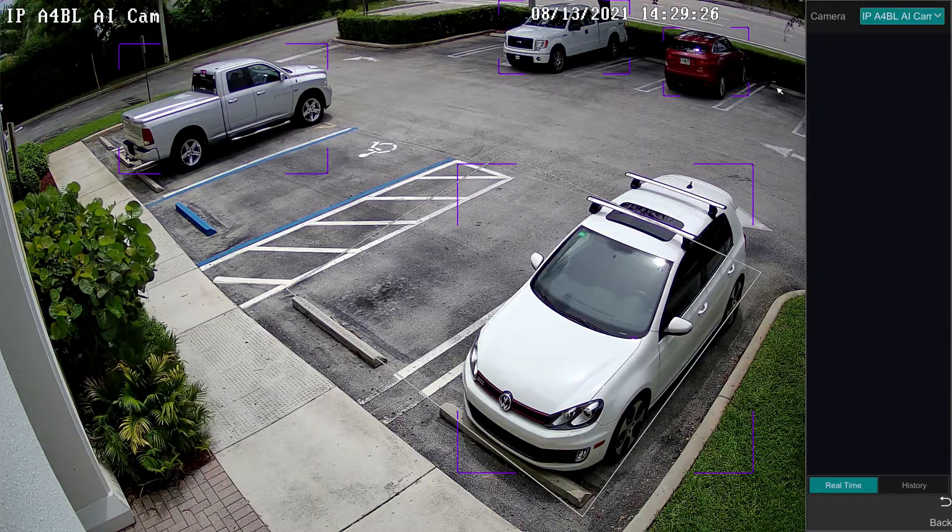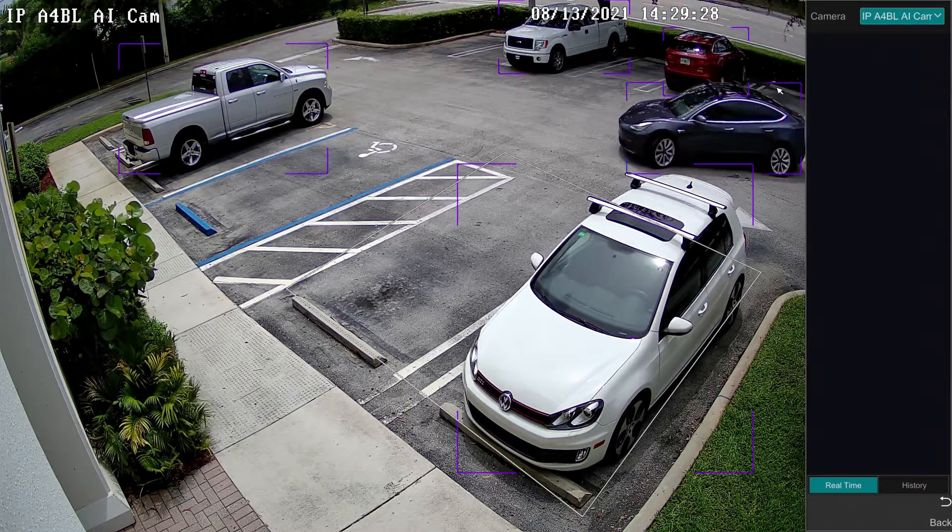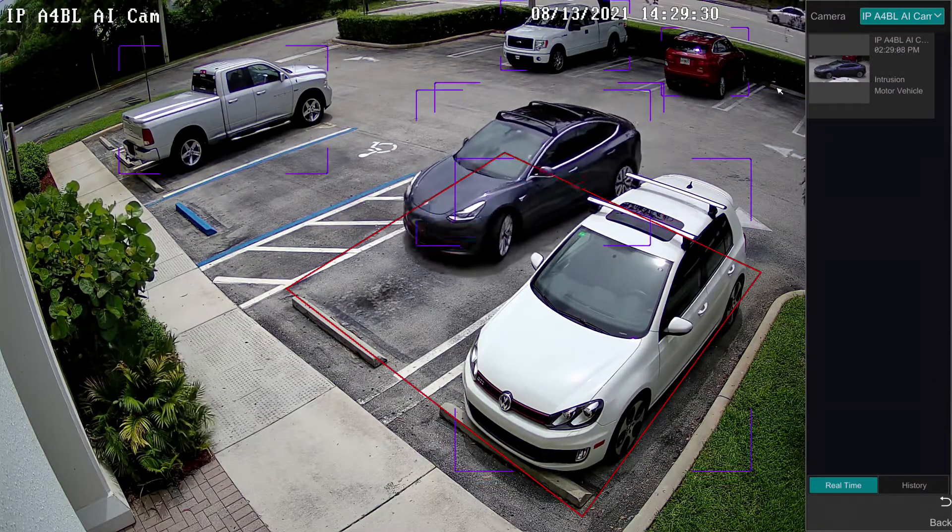Basically, an AI security camera is a specialized network IP camera that has artificial intelligence software built into it. That artificial intelligence software can detect objects. For example, our Viewtron AI security cameras can detect cars,